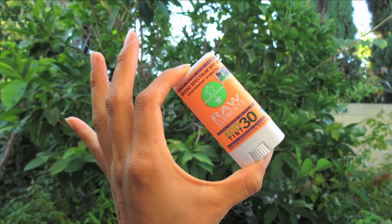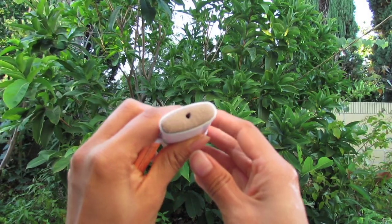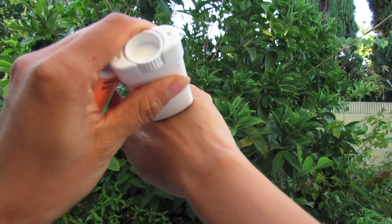Here's one with a higher SPF 30, which you can use if you're out in the sun all day. It's tinted also, so it's great to help balance your skin tone. I used this throughout my trip and it worked really well.